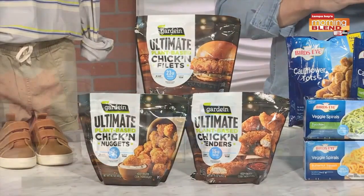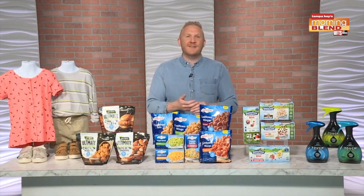Garden's new ultimate chicken looks, cooks, and tastes like chicken. Garden's plant-based nuggets are a modern take on everyone's childhood favorite — the perfect after-school treat. Try the meat-free, marvelous, and satisfying tenders and fillets. Check out garden.com for more.